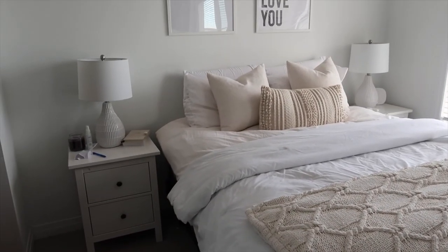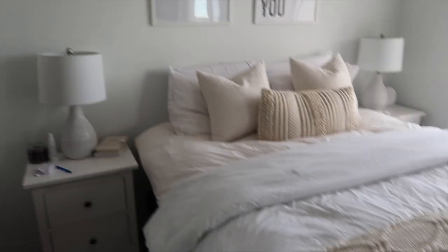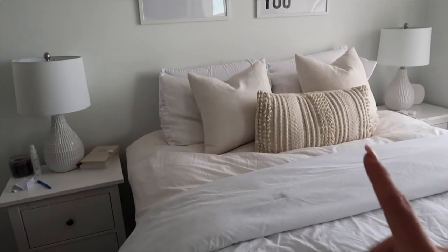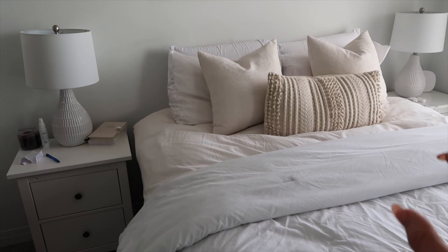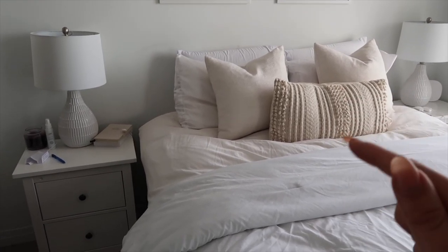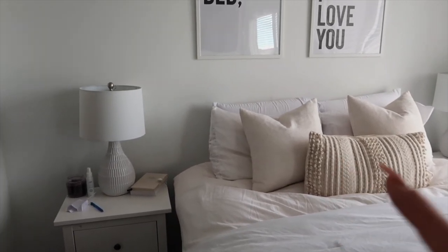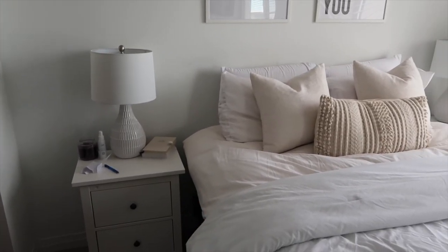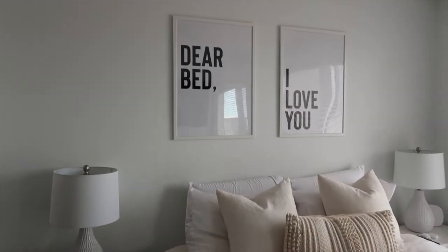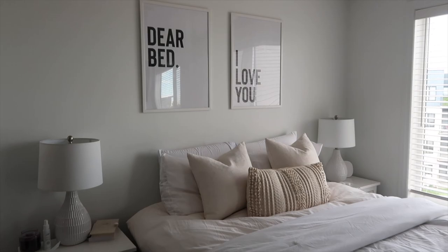I just took this comforter and folded it over the duvet and then placed this blanket. It's not what I want it to be, but it's coming together. So: blanket and pillows from HomeSense, comforter maybe from Costco, duvet covers from Ikea, lamps from HomeSense, nightstand from Ikea, and picture frames from Ikea as well. There's that — I will see you guys in the next video.